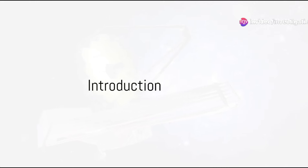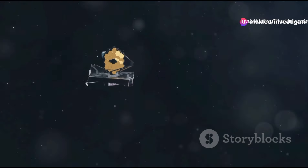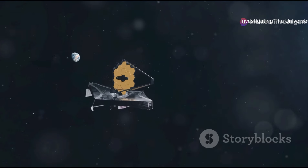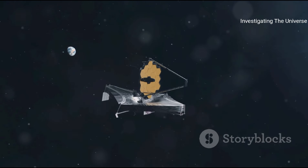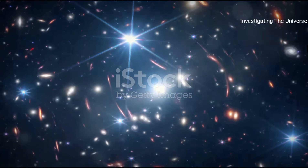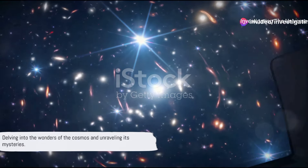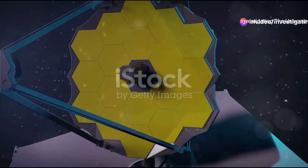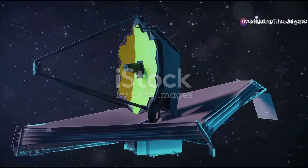Welcome one and all to Investigating the Universe, your one-stop channel for everything about our fascinating cosmos. Our mission here is simple: to delve deep into the wonders of our universe, to question the known, and to explore the unknown. We aim to bring the latest scientific discoveries and discussions right to your screens, unraveling the mysteries of the universe one video at a time.